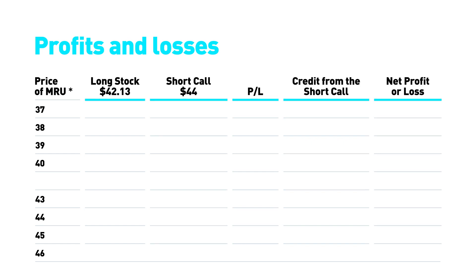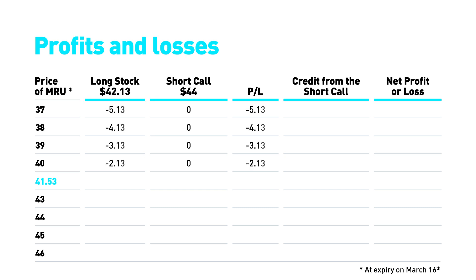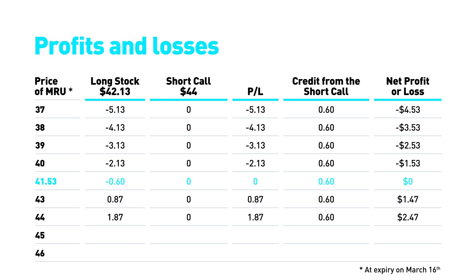The first column shows a simulation of share prices on the expiration date. If the share price is less than $41.53, the breakeven, the call option is out of the money. The net loss will be the difference between the share price at expiration and the cost of purchasing the stock, plus the credit related to the call option sold. If the share price falls between $41.53 and $44, the call option is still out of the money, but a profit is realized.